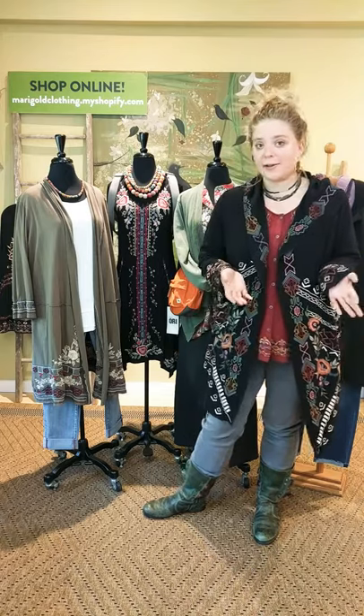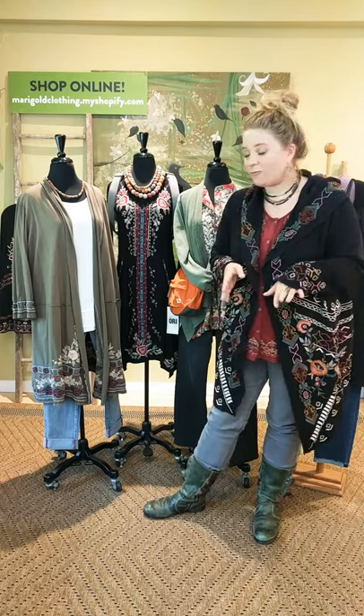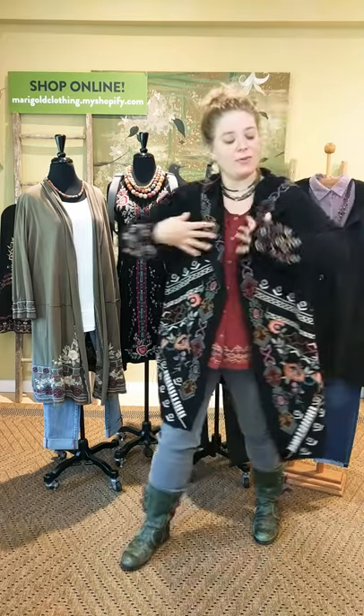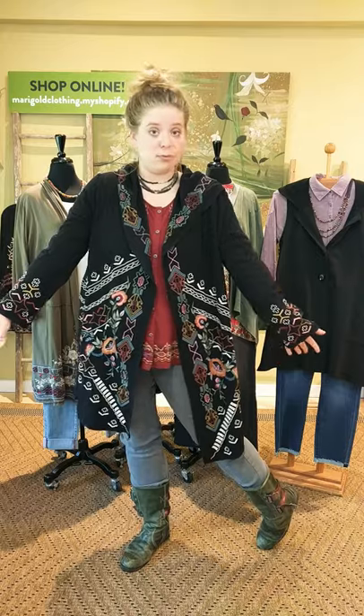And we're going to talk about Jag. In Jag, they do jeans and they do really great pants that we're going to talk about today. So first, we're going to talk about what I'm wearing, and we're going to talk about this really cute embroidered jacket.